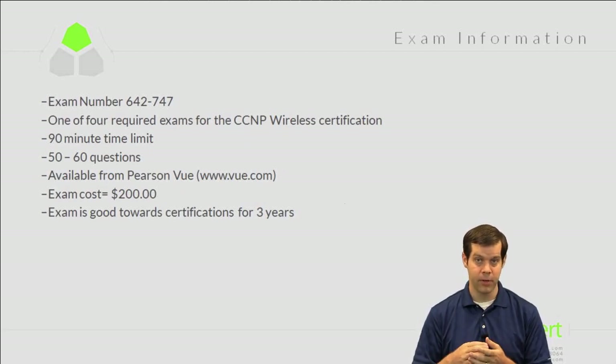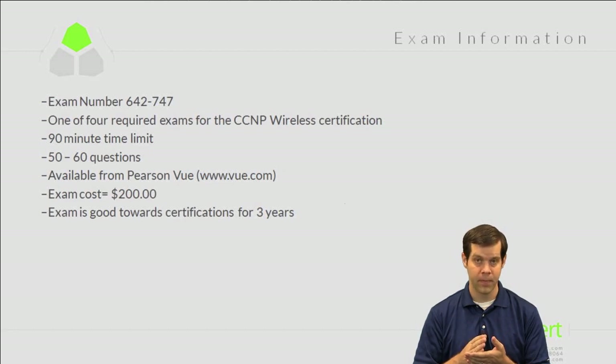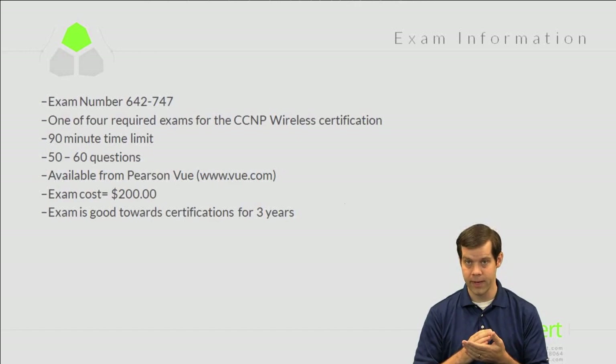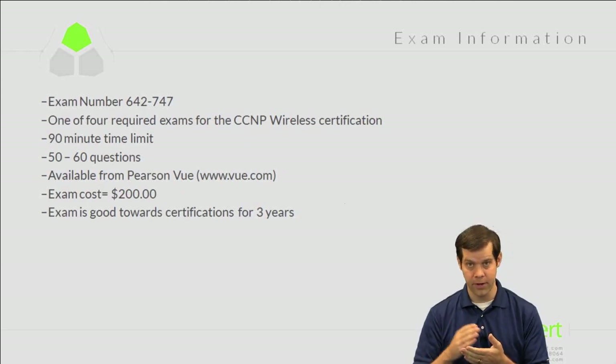Once you pass all four exams and complete the requirements for the certification — in this case CCNP Wireless — the expiration dates of the individual exams no longer matter. Once you achieve the certification, it has its own start date from when you passed the final exam, and that certification is good for three years. You just need to renew it before that three-year period expires.